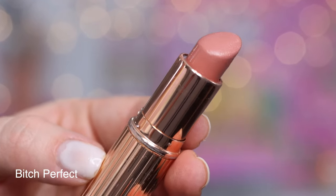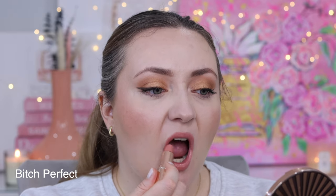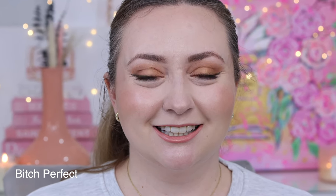Bitch Perfect is one of the first Charlotte Tilbury lipsticks that I ever had the opportunity to fall in love with. It's a beautiful light peachy pink and I find it just so flattering. This is a lipstick that I wear all the time — I actually had to pull this out of my purse; it's one of my designated purse lipsticks. One of the reasons that Bitch Perfect gets to live in my purse is I find it works with basically any makeup look. Whether I've got a darker more dramatic eye or something lighter and everyday, Bitch Perfect pairs really, really nicely.